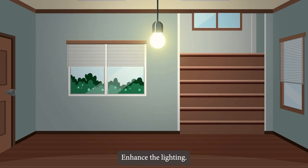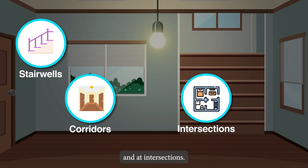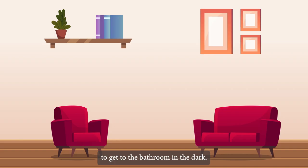Enhance the lighting. Check that all areas of the house are well lit. Install additional lighting on stairwells, corridors, and at intersections. Place a lamp near the elder's bed. Install a nightlight to make it easier to get to the bathroom in the dark.